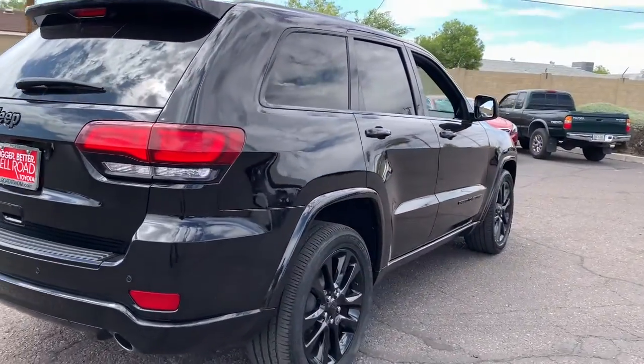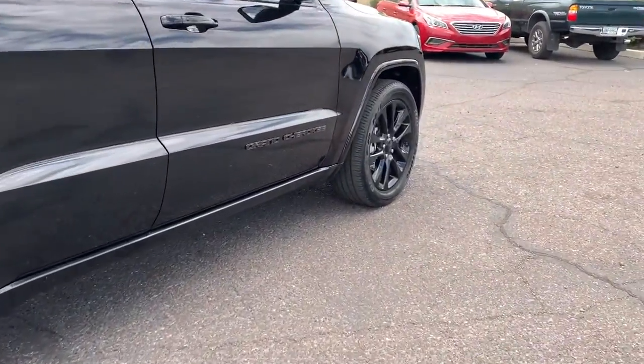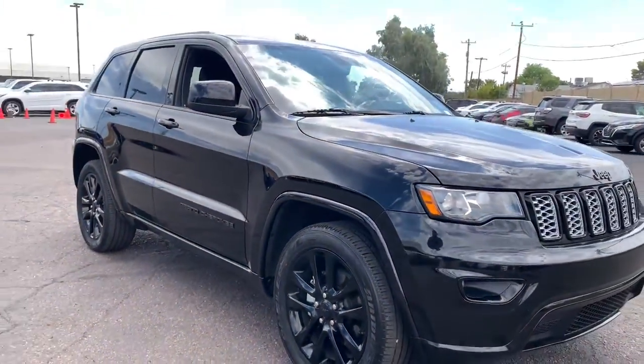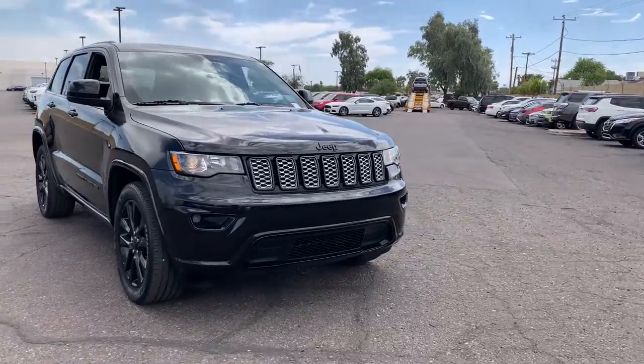These are just some of the great options this vehicle comes with: navigation system, heated driver's seat, keyless entry, iPod and MP3 input, fog lamps, heated mirrors, keyless start, backup camera, wood grain interior trim, and power liftgate.